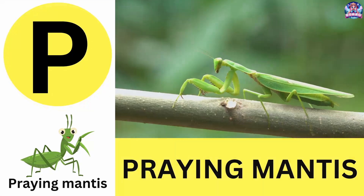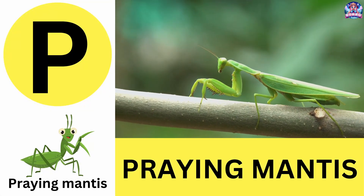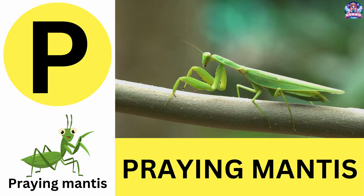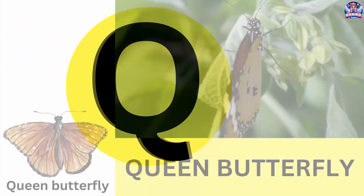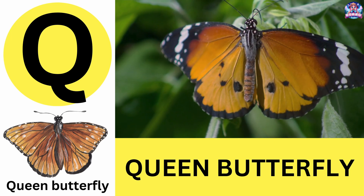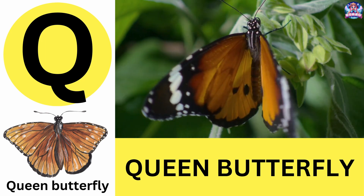P. P is for praying mantis. Praying mantises are master hunters with super-fast reflexes. P is for praying mantis. Q. Q is for queen butterfly. Queen butterflies are closely related to monarch butterflies. Q is for queen butterfly.